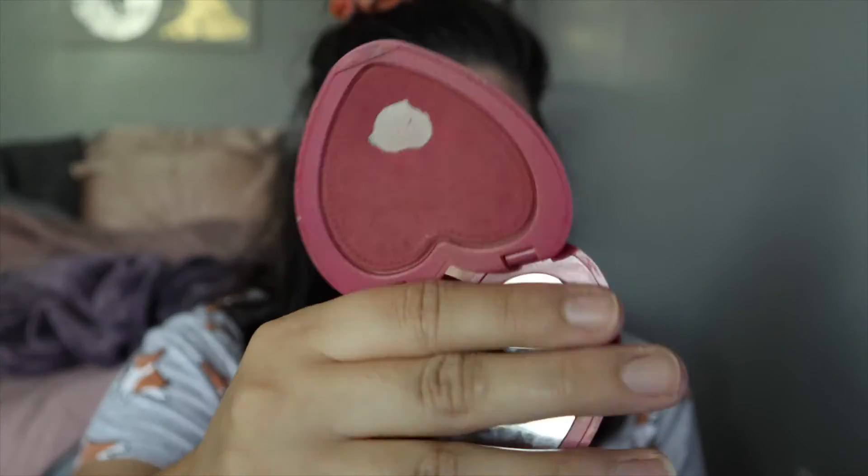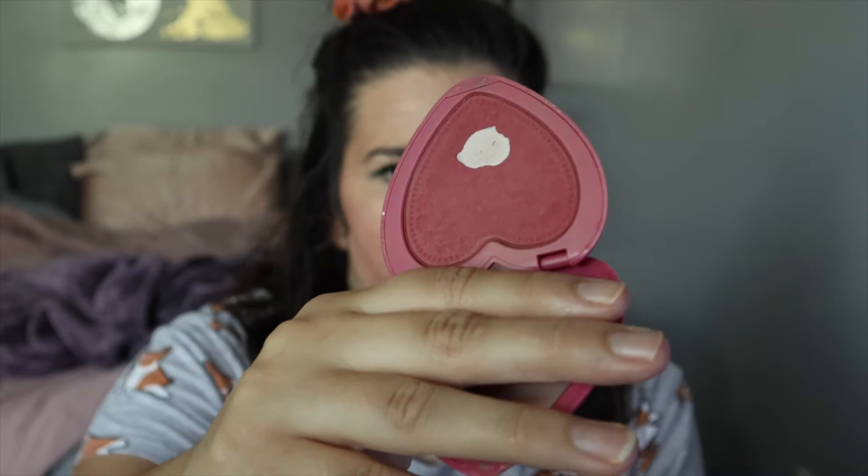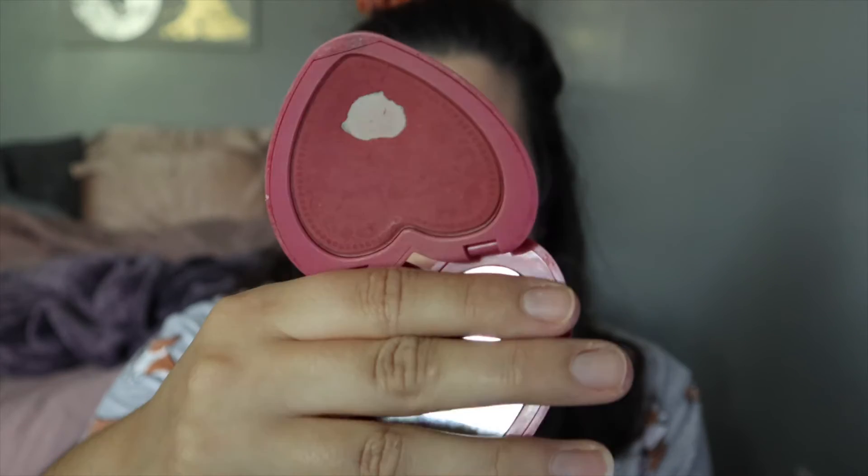Next I'll also be rolling out this Too Faced blush. My goal was to use it 15 times and I've used it seven times. It doesn't have any pan in it because I dropped it a little while ago. I'm going to roll this one out just because I want to work on something else — I'm just not feeling it.